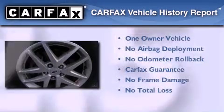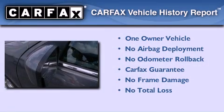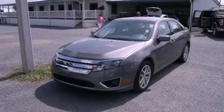This Ford has had only one owner and it qualifies for the Carfax Buy Back Guarantee. Stop by today and test drive this automobile for yourself.